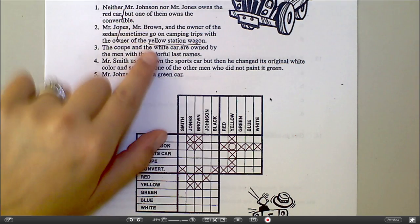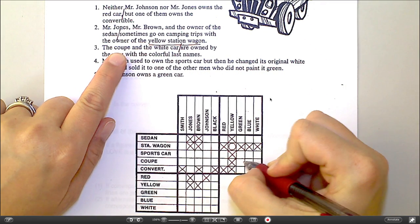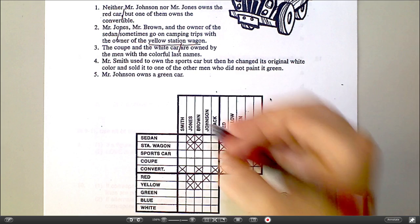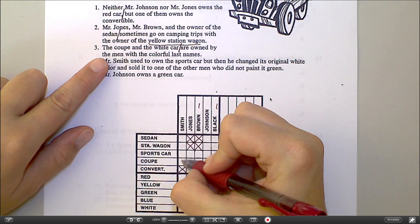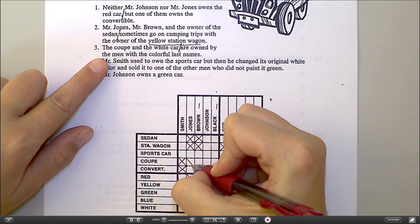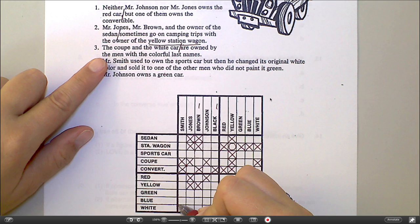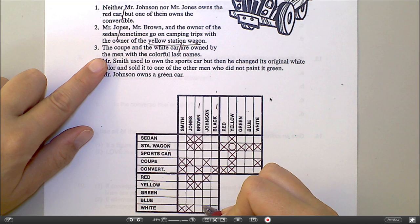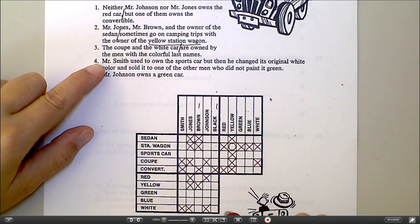The coupe and the white car — right there, that tells me that the coupe is not white. They are owned by the men with the colorful last names — that would be Brown and Black, Mr. Brown and Mr. Black. So the coupe, I can cross off everybody except Brown or Black, because one of them has to own it. And white — for the white car, I'm going to cross off everybody except Brown and Black. The coupe is not white.